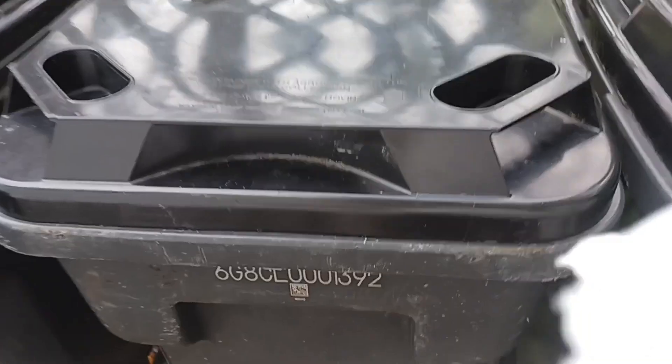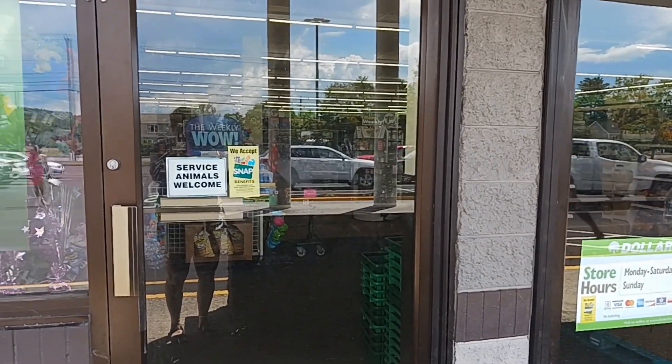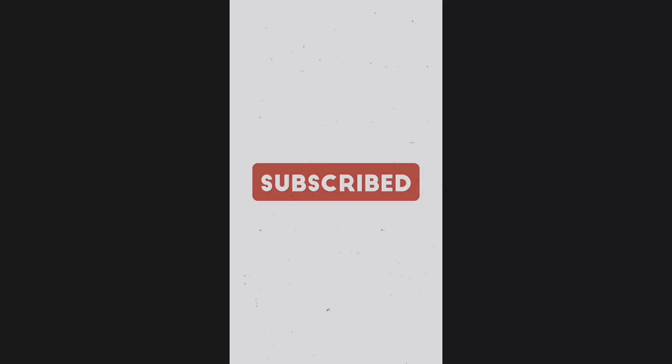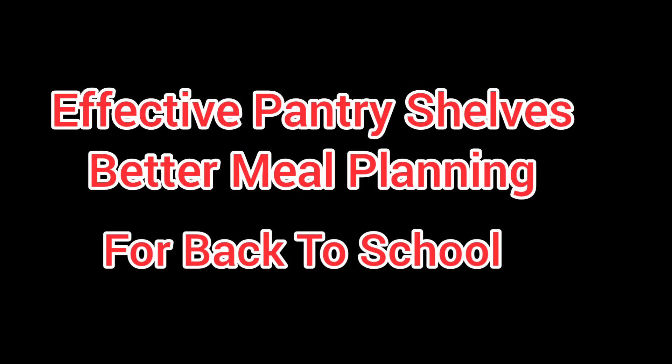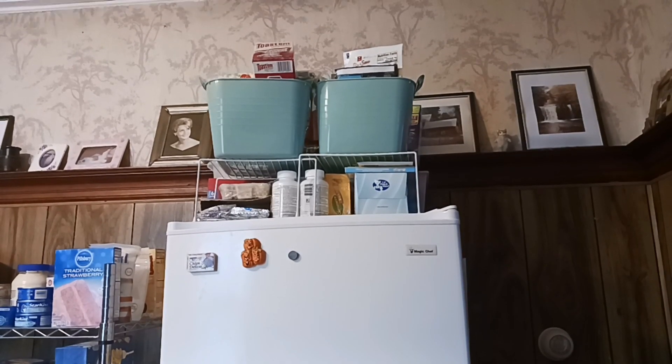Welcome to my world. Today we're going to take care of my top freezer. If you're new, look for that subscribe button and smash on it.